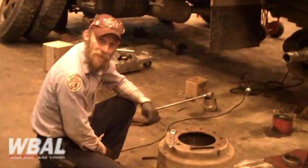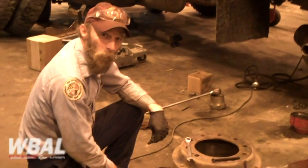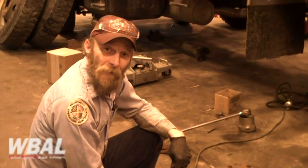Hi, my name is Richard Billings. I work for Baltimore County Equipment Maintenance, and we're repairing trucks that came in from the snowstorm.